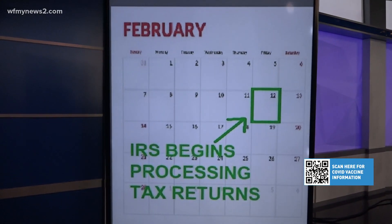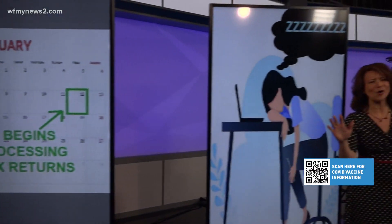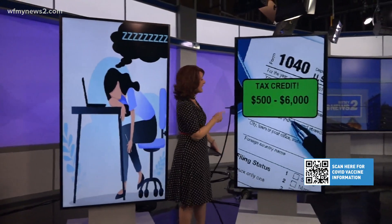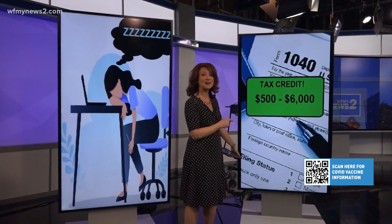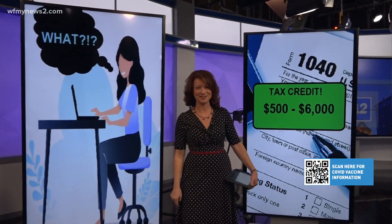This is it today — the IRS starts processing tax returns. Before you tune out, let me tell you about a tax credit that could mean between $506,000 to you. See, I got your attention, didn't I?